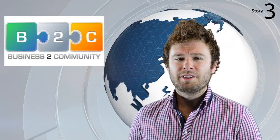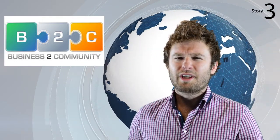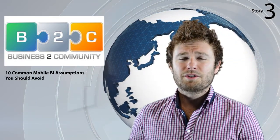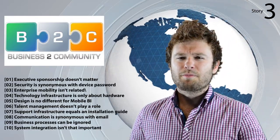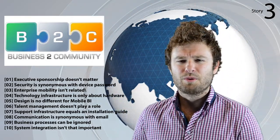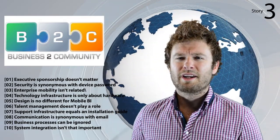Mobile BI seems to have reached a tipping point in the industry over the last 12 months, with many organisations looking to put long-held plans into action. Business2Community.com has published an article to help those looking to implement initiatives in 2013 avoid unnecessary heartache, entitled '10 Common Mobile BI Assumptions You Should Avoid.' Number one: executive sponsorship doesn't matter — but in actual fact it does, as it helps ensure the project maintains financial support, ensures alignment with business strategy, and helps boost user adoption because management leads by example.